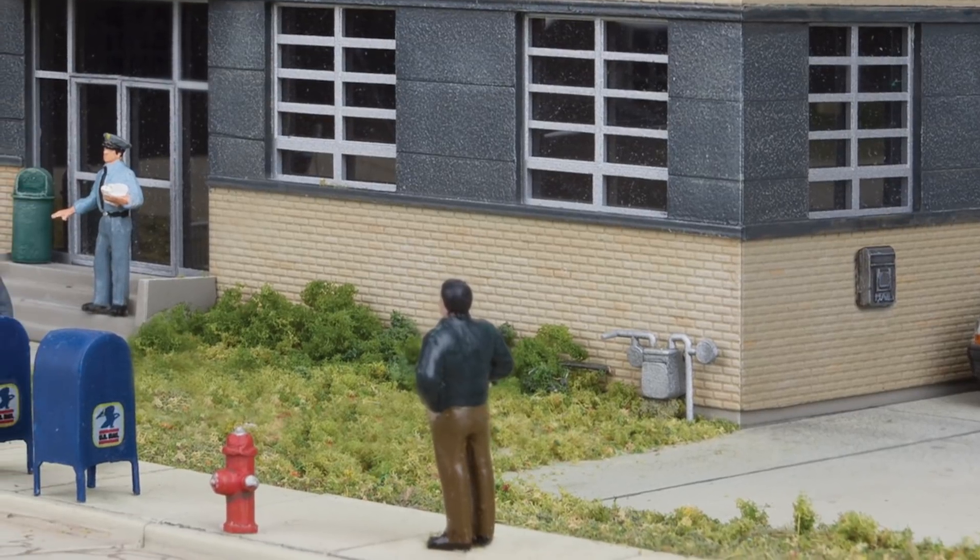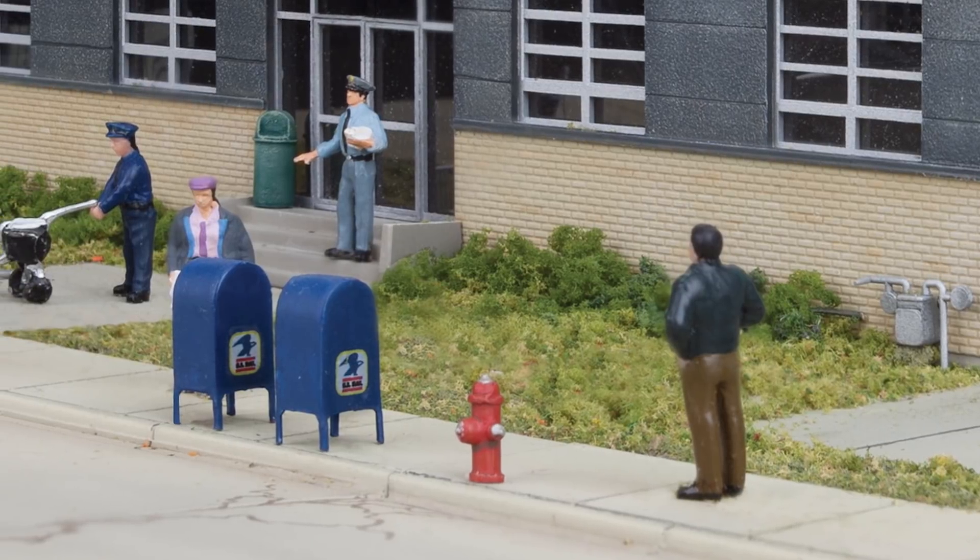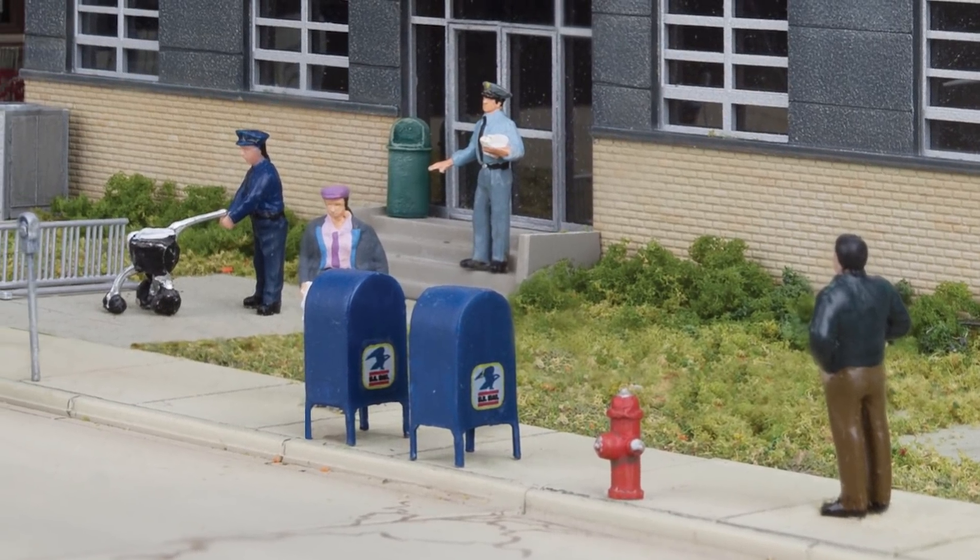The kit comes with curbside mailboxes, a fire hydrant, parking meters, trash cans, and two styles of bike racks to model a concentrated hub of activity.